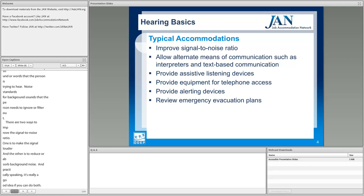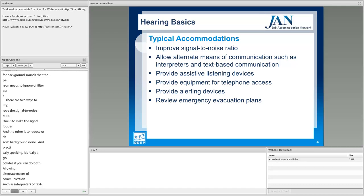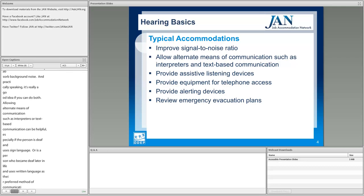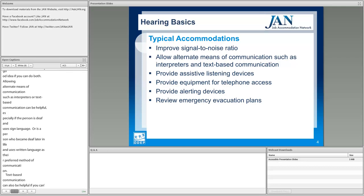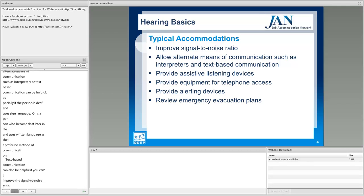Allowing alternate means of communication, such as interpreters or text-based communication, can be helpful — especially if the person is deaf and uses sign language, or became deaf later in life and prefers written language. Text-based communication can also help if you can't improve the signal-to-noise ratio enough to make words and sounds easy to hear and the employee is hard of hearing or uses hearing aids.